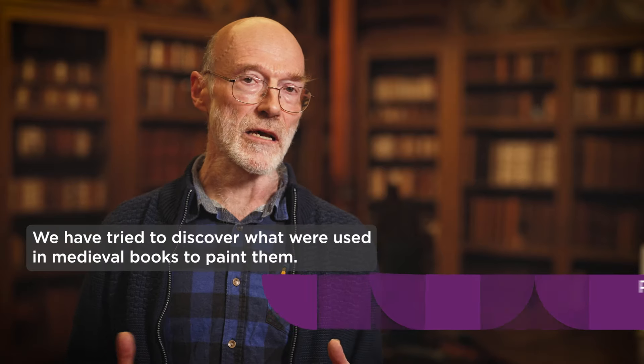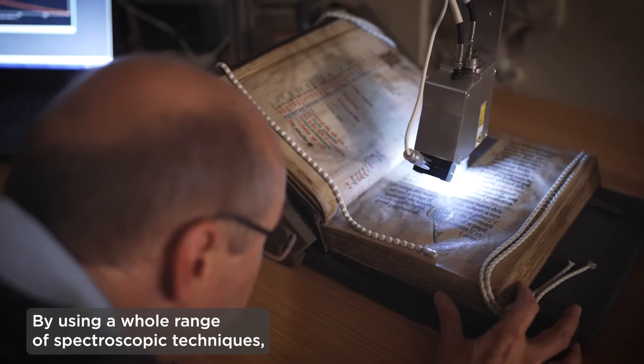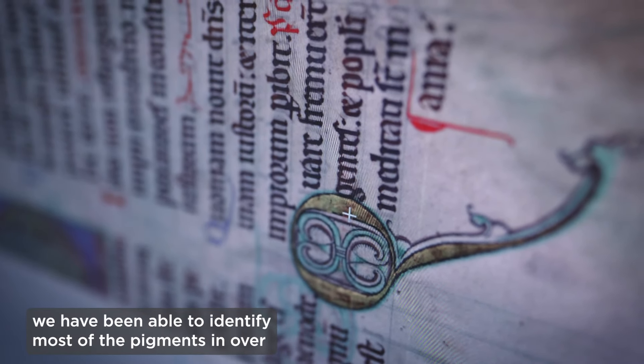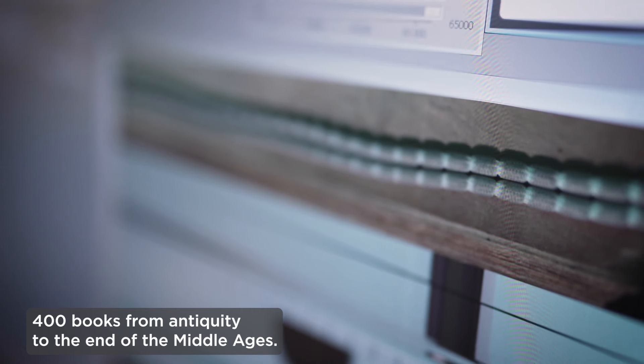We have tried to discover what were used in medieval books to paint them, what were the inks and so on. By using a whole range of spectroscopic techniques, we have been able to identify most of the pigments in over 400 books from antiquity to the end of the Middle Ages.